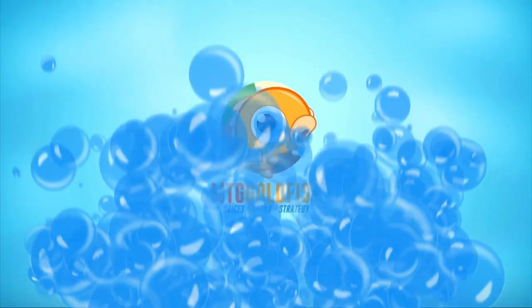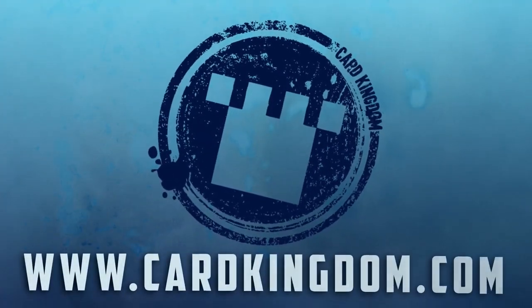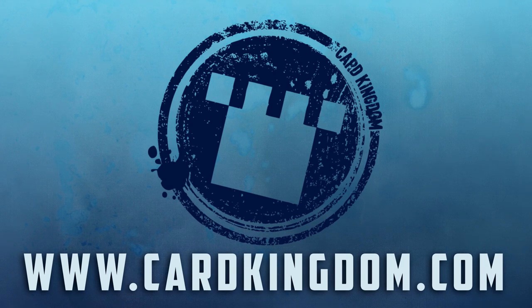Are you looking for a few cards to finish up that new brew? Well, you can pick them up and support the show by visiting our sponsor Card Kingdom. Just follow the link in the description box down below.